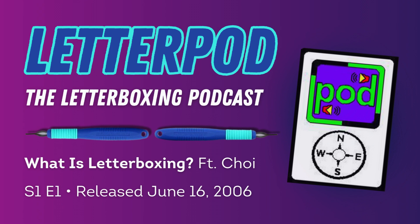We'll talk about how you can plant your own letterbox in a future letterboxing podcast, but in the meantime, I hope that you find letterboxing as fun and addicting as I do. Happy hunting!